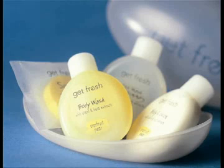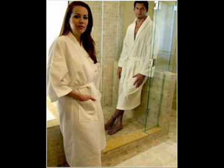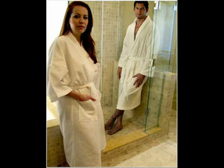But he added, there's a difference between taking a bottle of shampoo and a bathrobe. Many hotels ask guests not to take the robes, but say they are happy to sell them one if they wish.